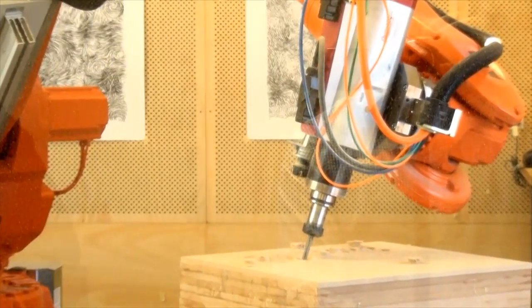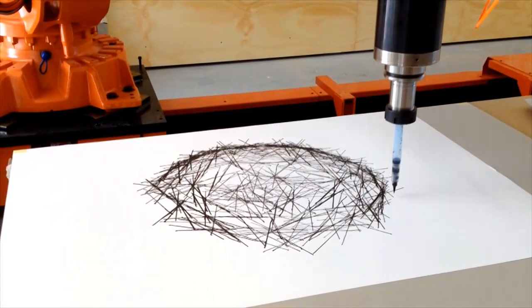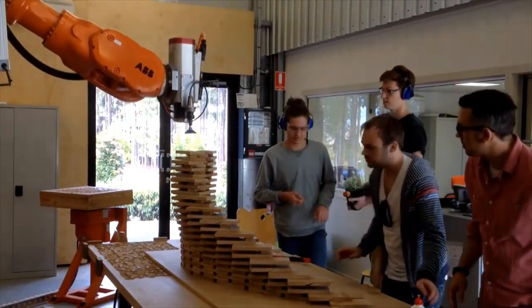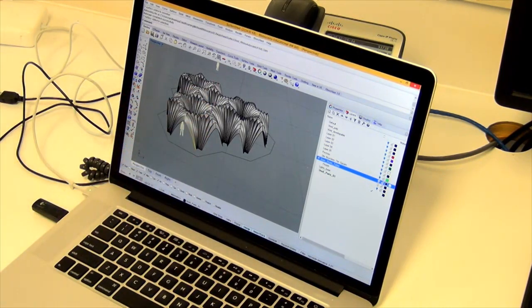Currently it's doing multi-axis milling, it's doing smaller things like drawing pictures, it's also doing pick-and-place operations, but we have plans for it to do a lot more things. We're currently working on a few pavilions that are being built, and the robot will figure heavily into that.